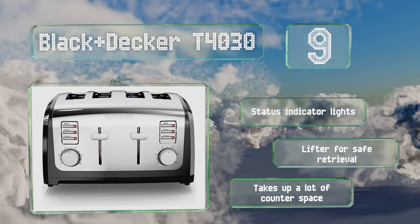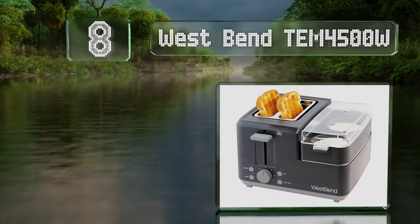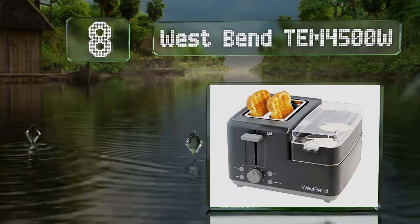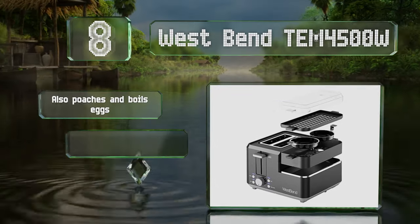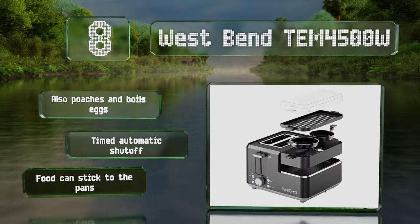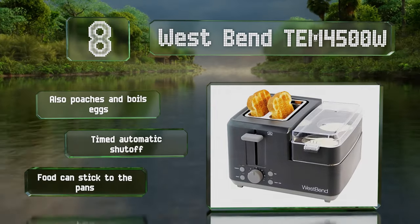Coming in at number eight, the Deluxe West Bend TEM 4500W has got your morning sandwich covered — from the English muffin to the Canadian bacon to the sunny-side egg, all in one package. The included tray allows for heating of pre-cooked meats or slices of tomato or pineapple. It can also poach and boil eggs and includes a timed automatic shut-off, however food can stick to the pans.